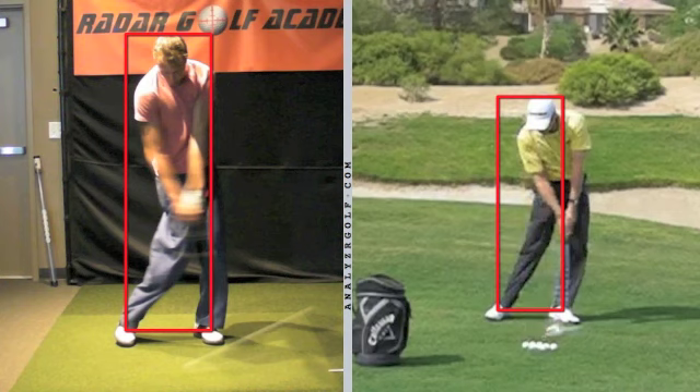We have placed a box around the center of both ankles and drawn them up to the top of the head. You can see on Grant's picture that the red line off his left leg goes right through his belt buckle. So he has placed his center of body mass in front of the golf ball on top of that left leg. That's one of the main things that helps him have that low point in front of the golf ball, guaranteeing that he's going to hit the ball first.